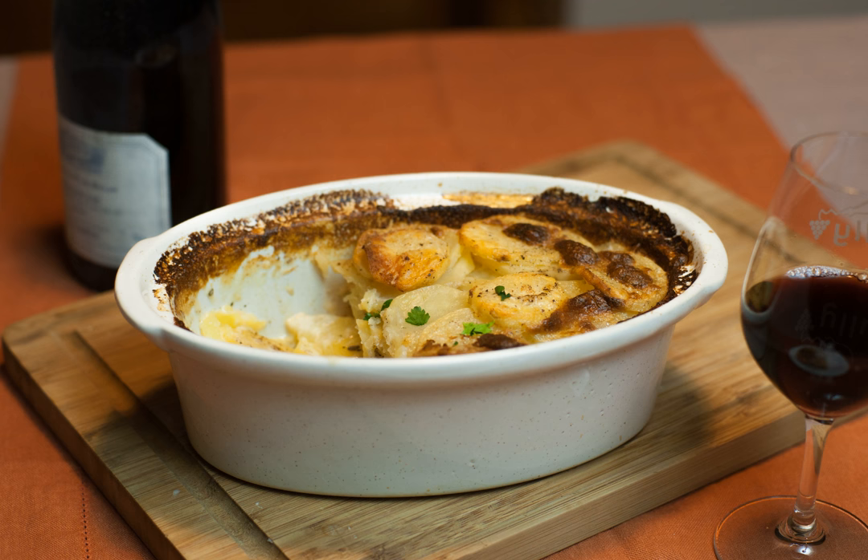Recipes given by many authorities including Auguste Escoffier and Austin DeCroze call for the addition of cheese and eggs to the dish. Robert Carrier and Constance Spry give recipes including these additions. The dish is distinguished from gratin savoyard by not including cheese, and from ordinary gratin potatoes by the use of raw rather than boiled potatoes. It is a quite different dish from pomme dauphine.